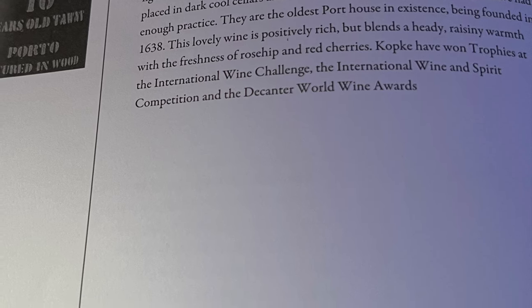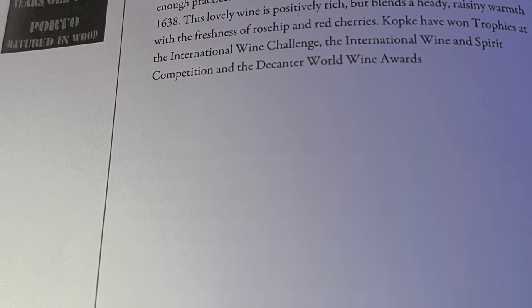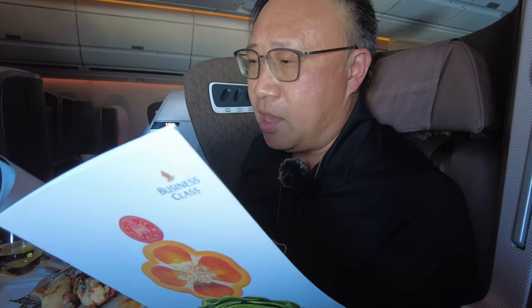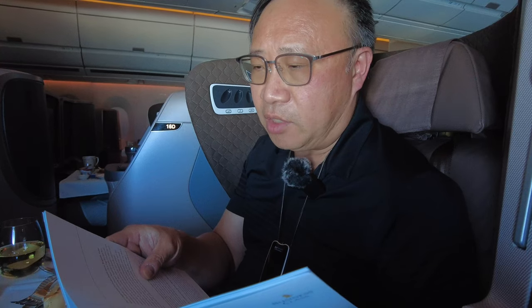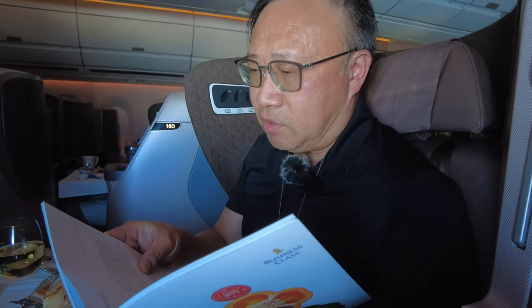The next couple of videos I'm going to show you what I drank on board and my reaction to the wines. I'm here in business class on Singapore Airlines flying from Singapore to Seoul. I did book the chef option — I've got a lobster thermidor in front of me — and I decided to pair that with the 2021 Chartron et Trébuchet Puligny-Fuissé, a Burgundy. Let's try that out.